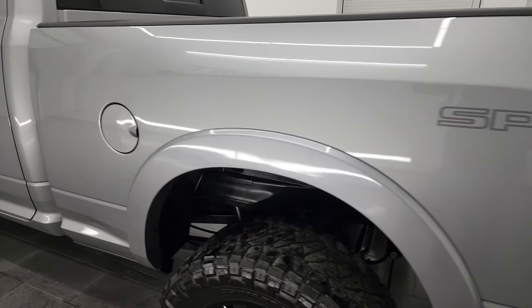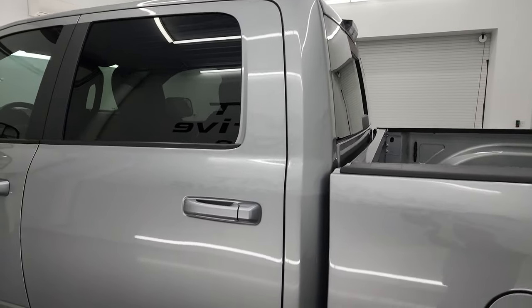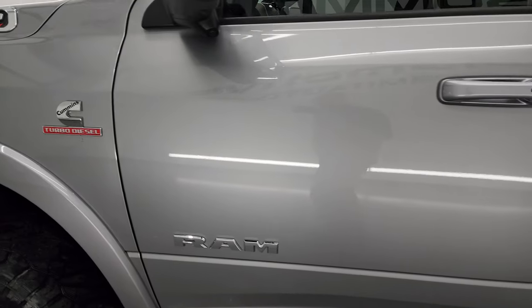As you go down the driver's side, you can see just how nice that box is. Cab and doors are in fantastic condition as well. Didn't see any dents or dings anywhere.